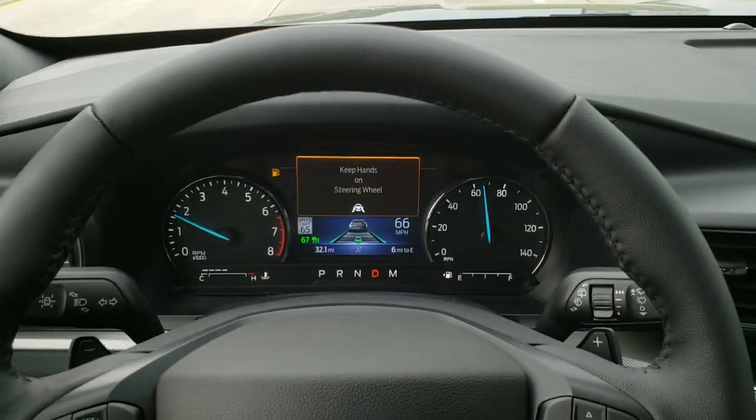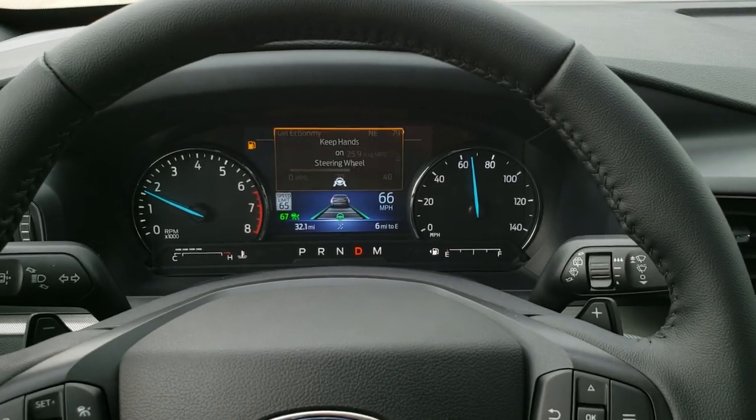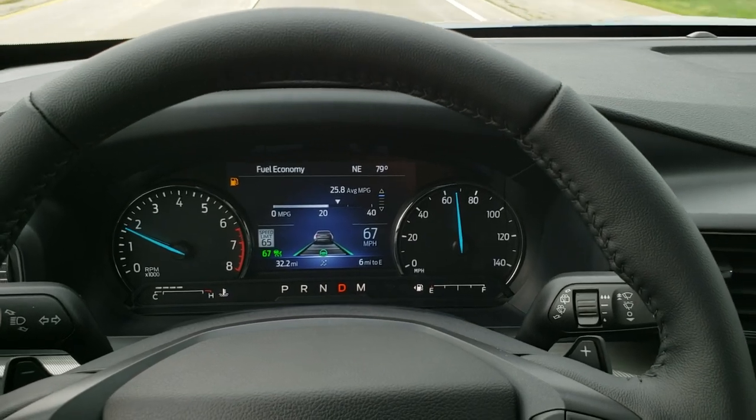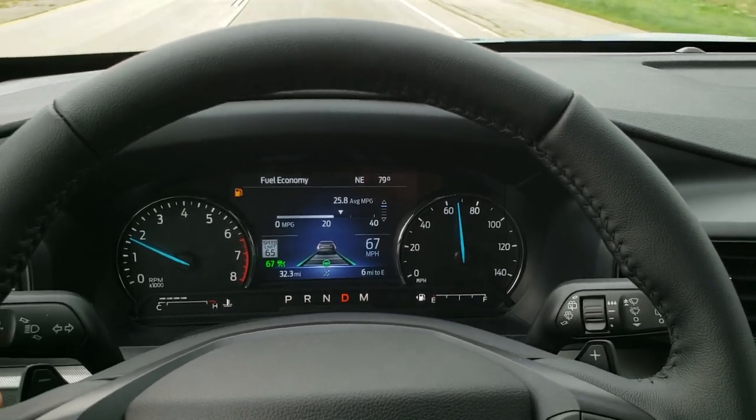I do not recommend driving with your hands off the steering wheel, but it will tell you to keep your hands on the steering wheel if your hands are off of it, and then warn you again. So I'll put my hands back on the steering wheel — it can sense that you're actually touching it, which is pretty cool.